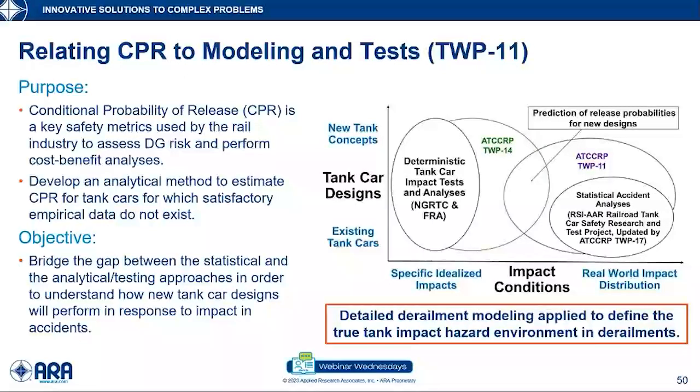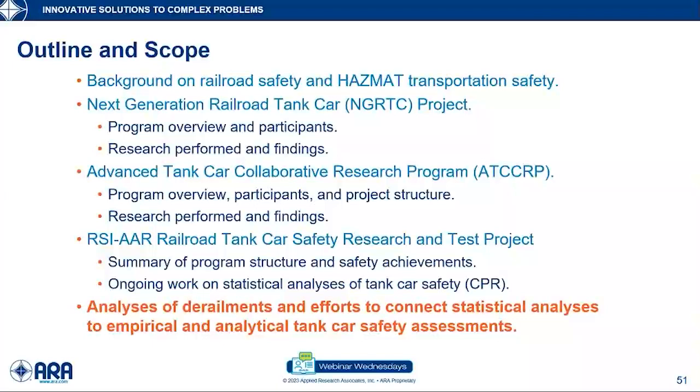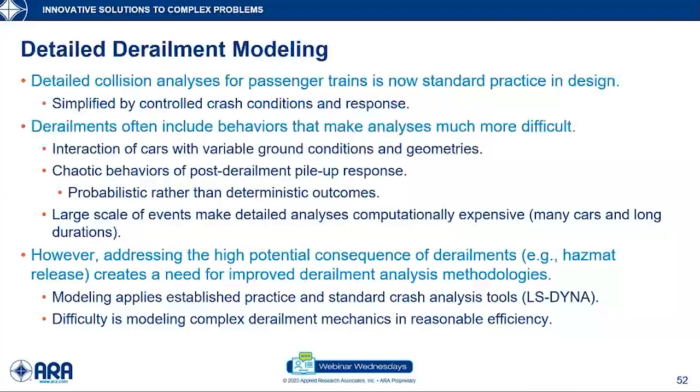One key aspect identified is that we really need a detailed derailment simulation capability. That leads to my last topic: highlighting the derailment modeling capability, which is built to hopefully be the bridge between the statistical modeling and the empirical and analytical research programs. We had developed the ability to do detailed impacts of tank cars. There are crash codes like Dyna3D commonly available and used in rail vehicle design. However, difficulties with derailments — many cars involved, long durations, complex uncontrolled chaotic interactions with ground — required significant additional development.